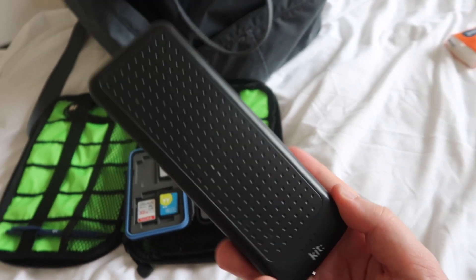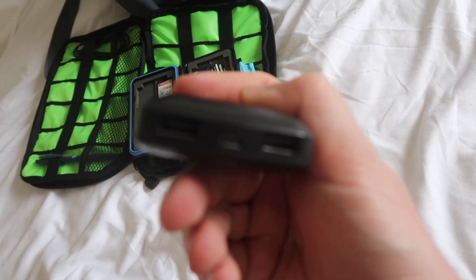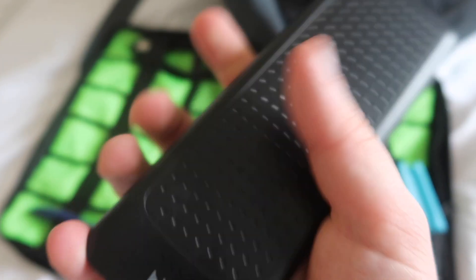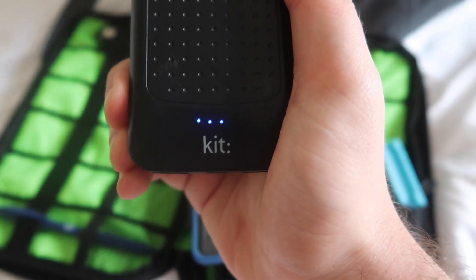And this is the portable charger that I use now. I got this from Carphone Warehouse ages ago. It actually has two USB cables, and it's pretty good. The only thing I found out now is that it doesn't really charge past three out of the four bars. But it's still really good to use — really handy.